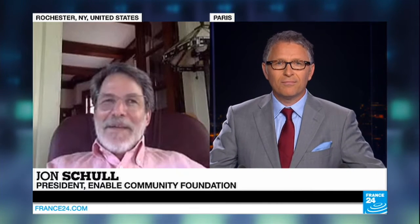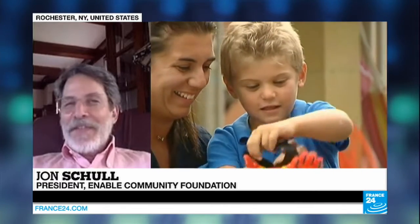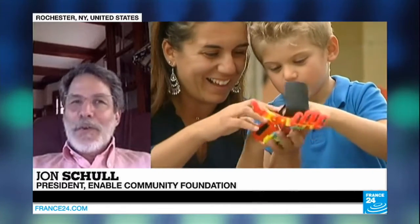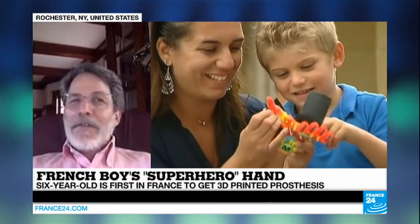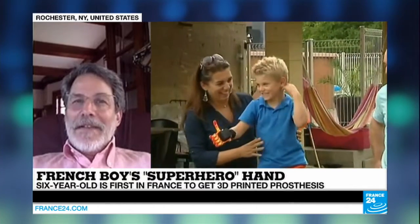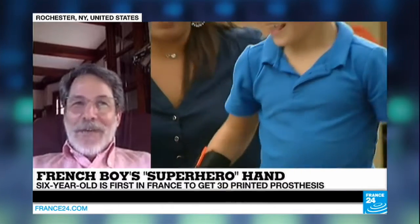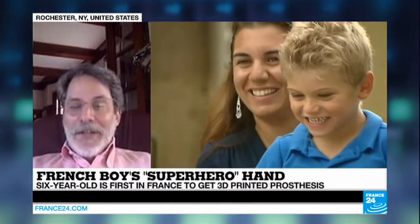John, to me as a layman, it seems like science fiction. But you've made it happen. Well, it's not just me. We have a community — this week, 5,800 volunteers all over the world who have 3D printers, who have design skills, who have an enthusiasm about helping other people. And we've put together what is becoming an international movement.